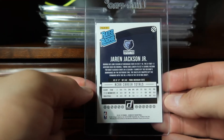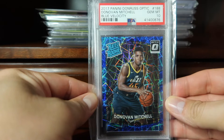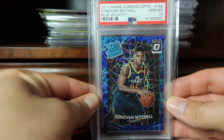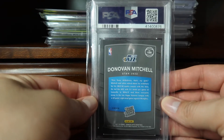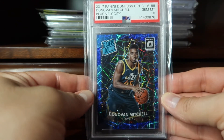Coming in at 71 is the Donruss Optic blue velocity of Donovan Mitchell — just look at all that shininess in this card. I picked this card up from COMC in their Black Friday deals back in 2018, so pretty happy to have that in my collection.